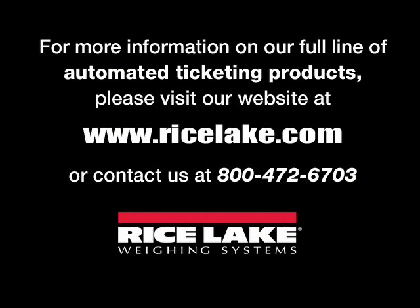For more information on our full line of automated ticketing products, please visit our website at ricelake.com.